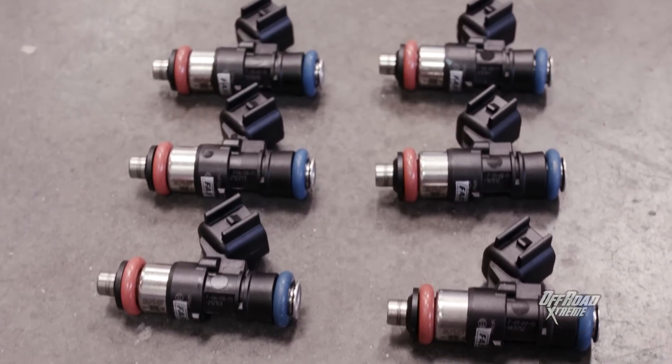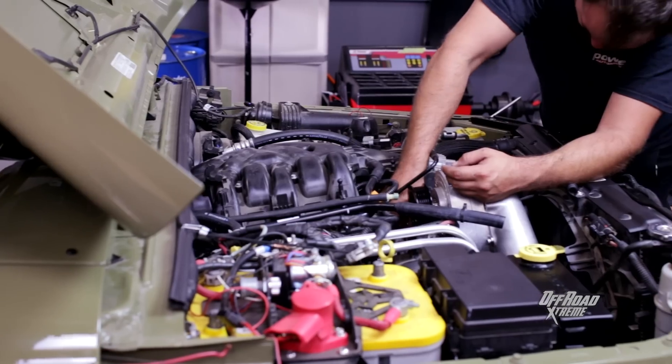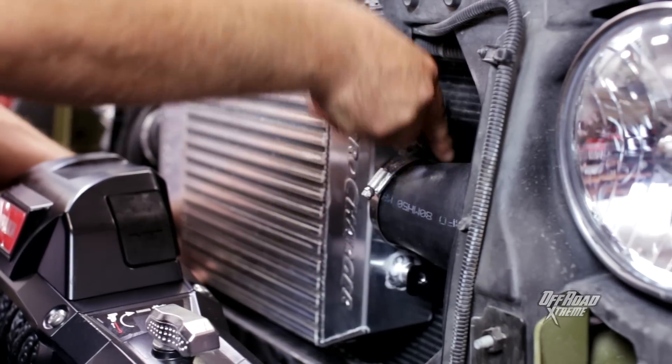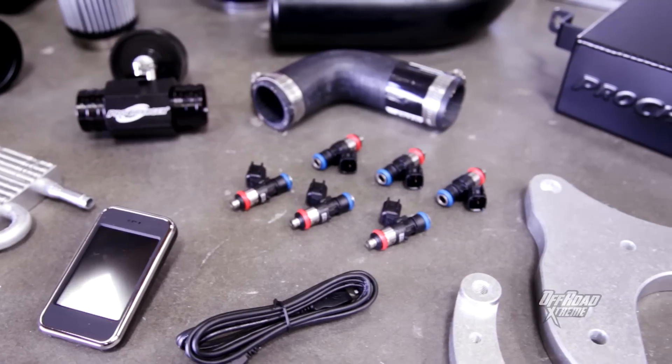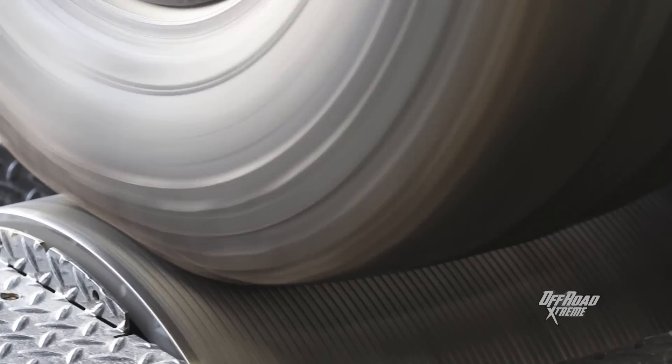ProCharger has a 20-year history of supercharger innovation, and their systems are made in America. ProCharger throws in a one-year warranty on the system, as well as an available three-year warranty for peace of mind. Producing a 50% power gain over stock at just 7 pounds of boost, this kit is a turnkey system that provides a serious boost in performance with great longevity.